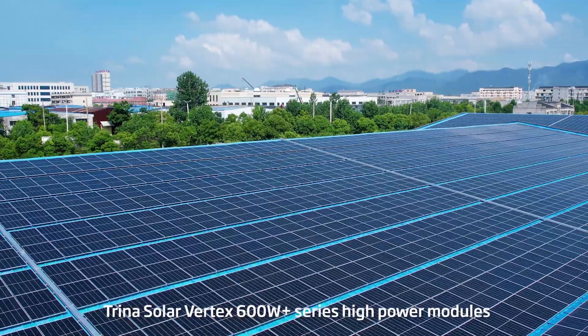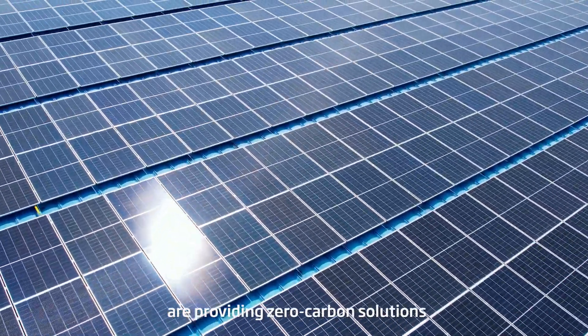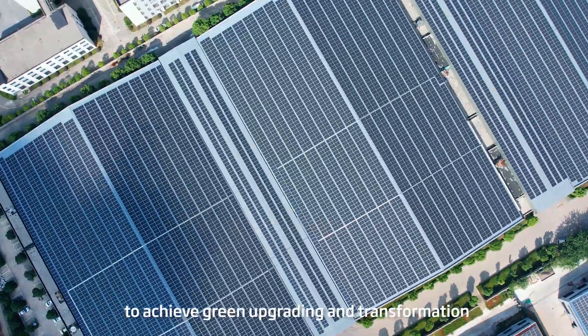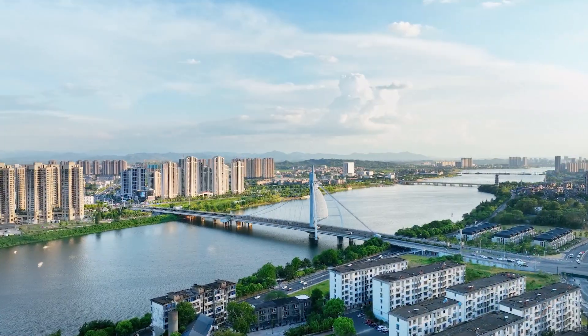Trina Solar Vertex 600W Plus series high power modules are providing zero-carbon solutions for more enterprises to achieve green upgrading and transformation.